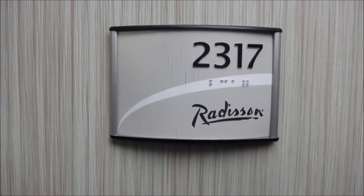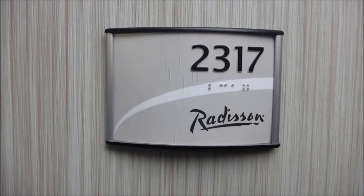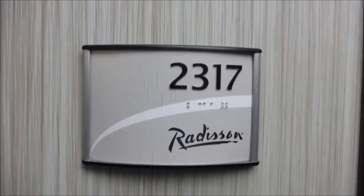This is Dickie's room tour for room 2317 at the Radisson Hotel in downtown Winnipeg.